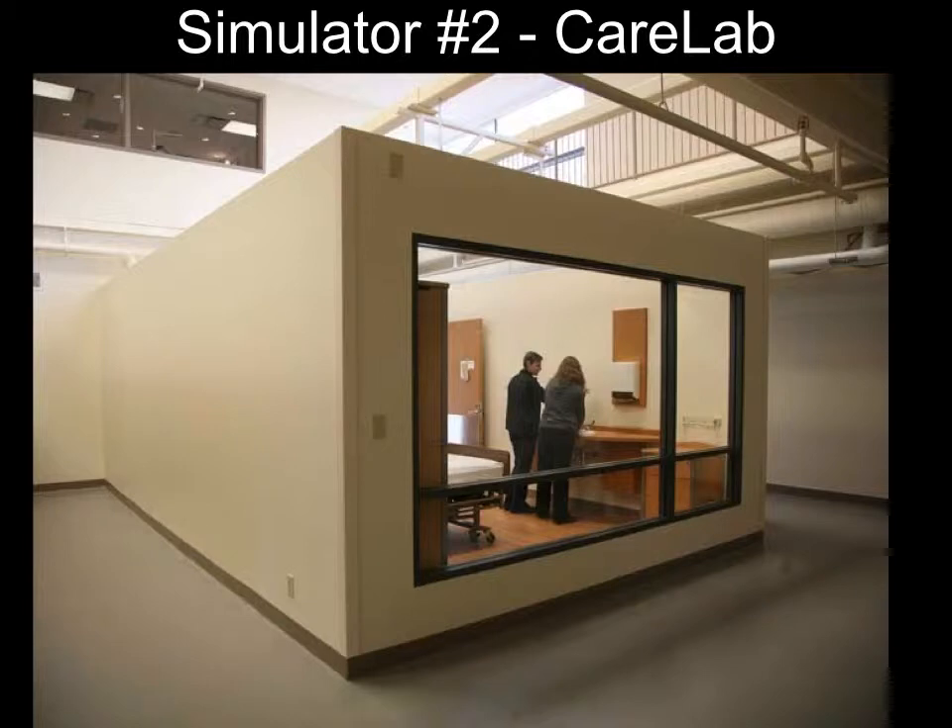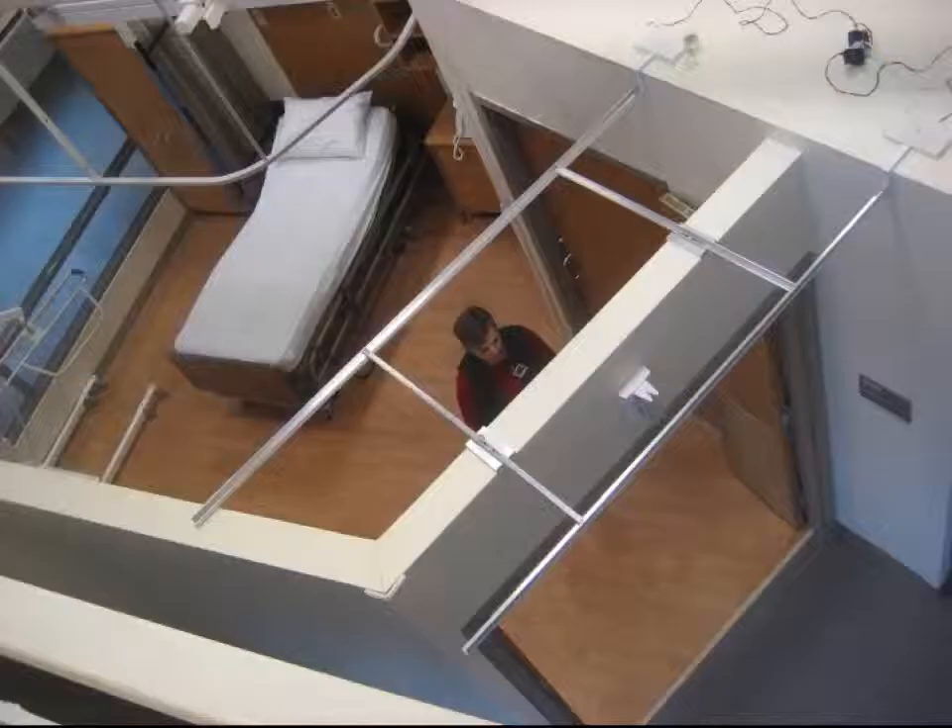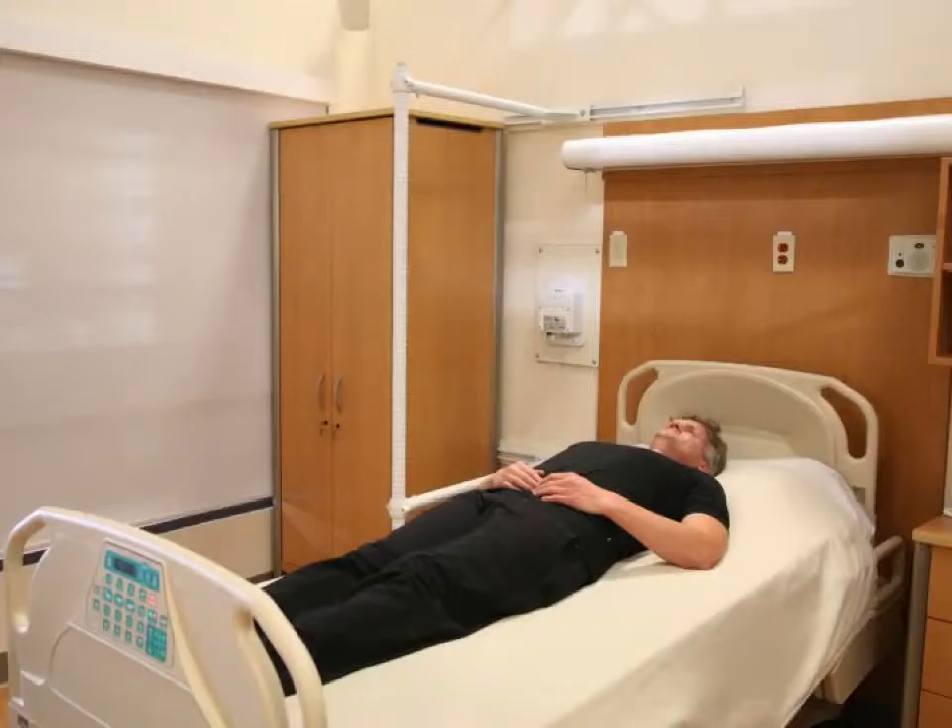Let's move on to the second simulator — Care Lab. Care Lab, as you see, is a typical hospital room or nursing home room by Canadian standards. It's a little bit small; we've done that deliberately to challenge us, because technologies can be terrific help but mechanical technologies can occupy space and be a real nuisance. We also want to be preparing technologies for use in other areas of the world where space is tighter.